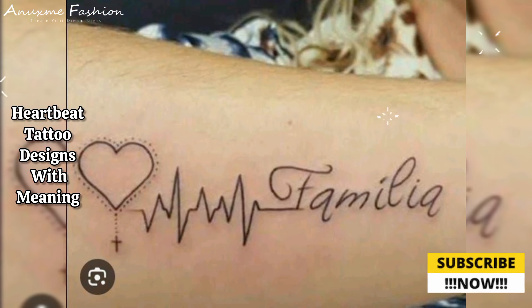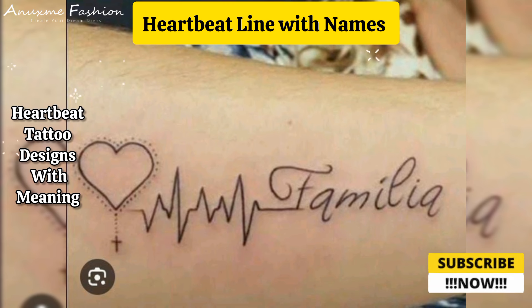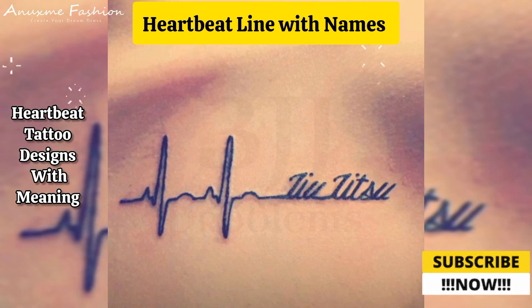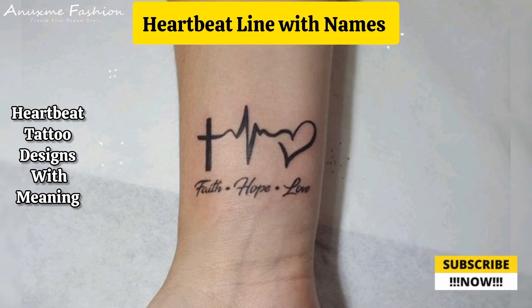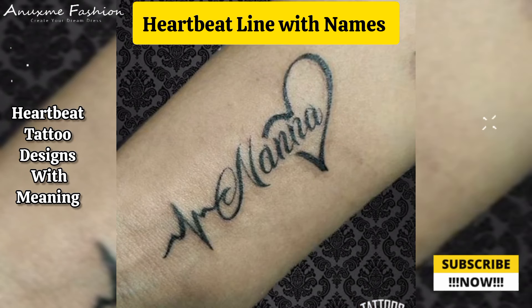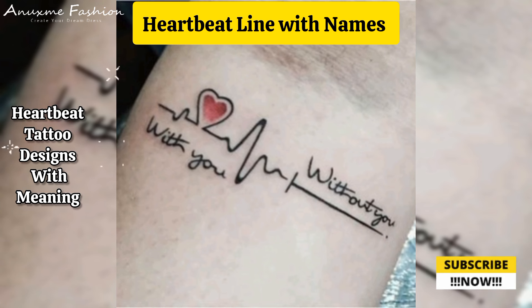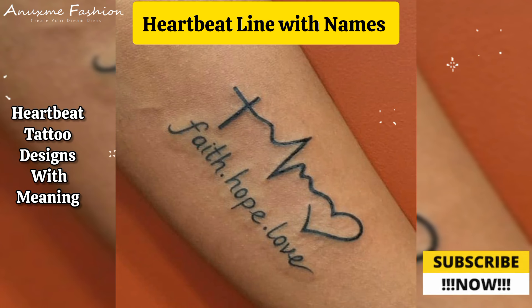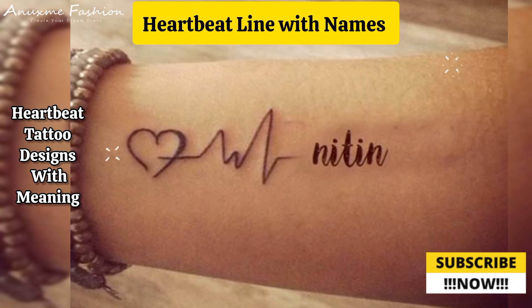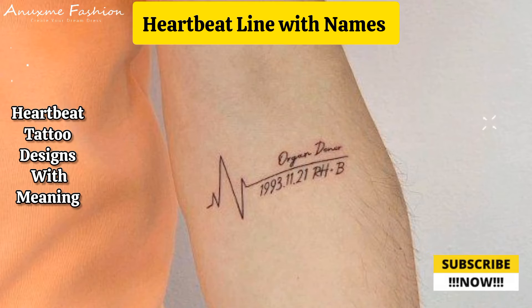Heartbeat line with names: a simple and elegant design where the heartbeat line, also known as an EKG or ECG line, curves and loops to incorporate the names of loved ones. The names can be written along the line or at the peaks and valleys of the heartbeat. The name can be placed within the heartbeat line itself, coming along the wave or positioned sharply above or below it.